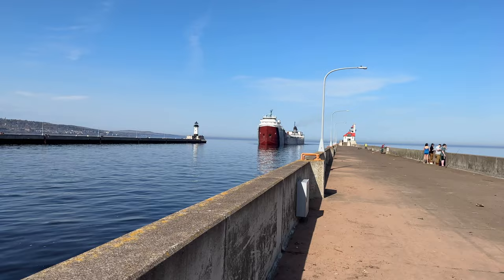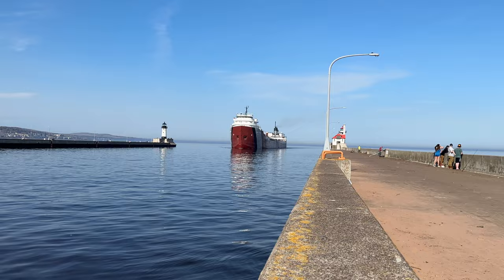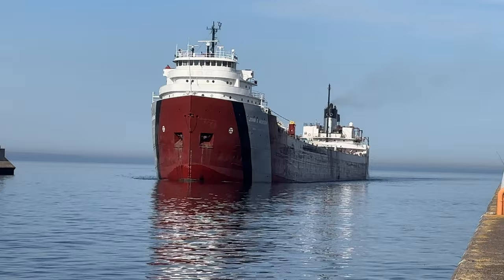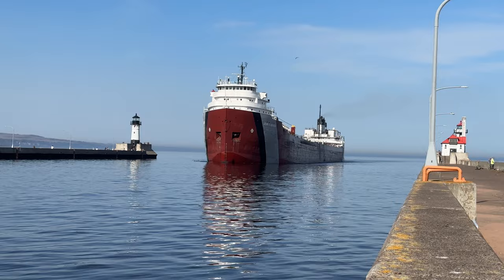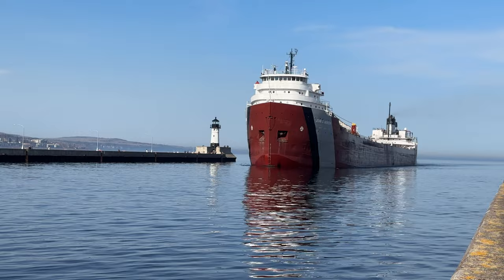Right around 5 p.m. Central time, we have the jump. Well, here you are, my friends. This is the John G. Munson. Let me give you some information about this vessel real quick. Built in 1952, 768 feet in length. You will see that beautiful burgundy with red, with gray, and white — old school Laker.